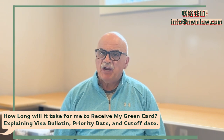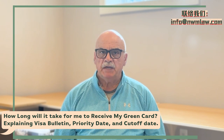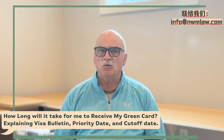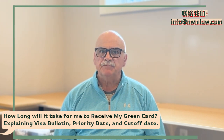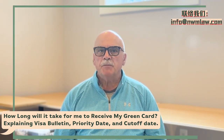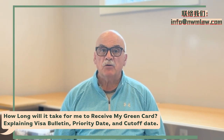Applicants need to compare their own priority date to the dates listed in the visa bulletin to know when they can move forward in the process. The cutoff date is another critical element. It is a date that appears in the visa bulletin, and it indicates who can already file I-485 or obtain an immigrant visa, and who cannot, based on their priority dates.